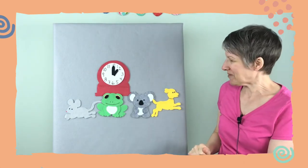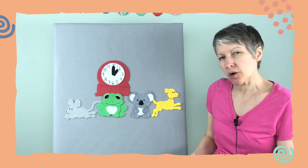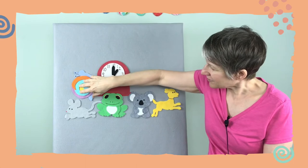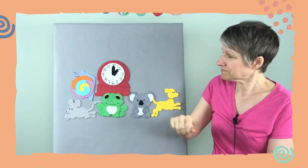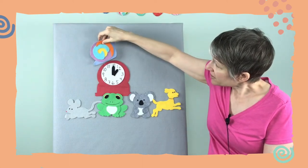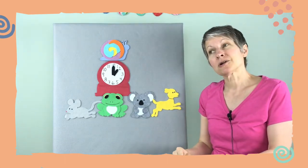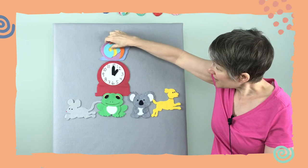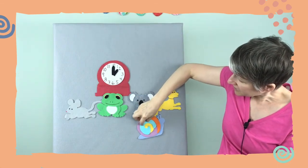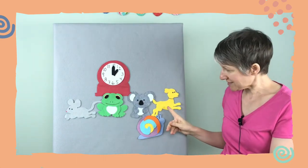We've done a mouse, a frog, a koala, and a dog. Let's do a slow slimy creature — yes, a snail! She'll start on the left too. Okay, slow snail fingers. Hickory dickory dock, the snail crawled up the clock, the clock struck one, the snail crawled down, hickory dickory dock, tick tock.